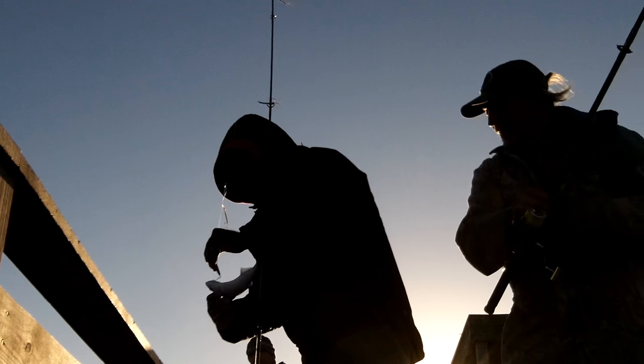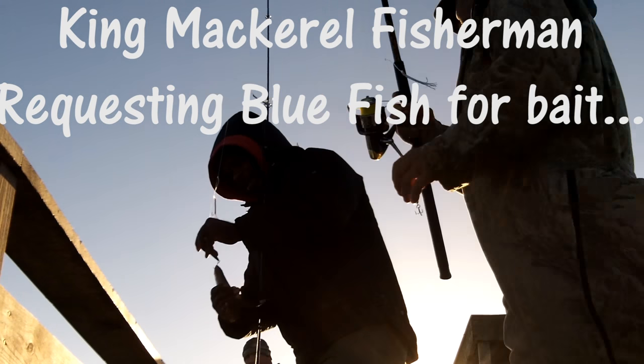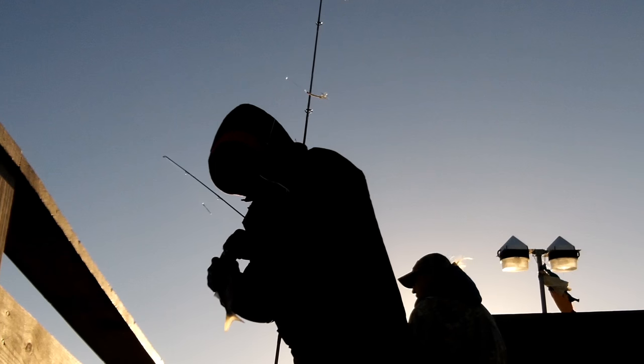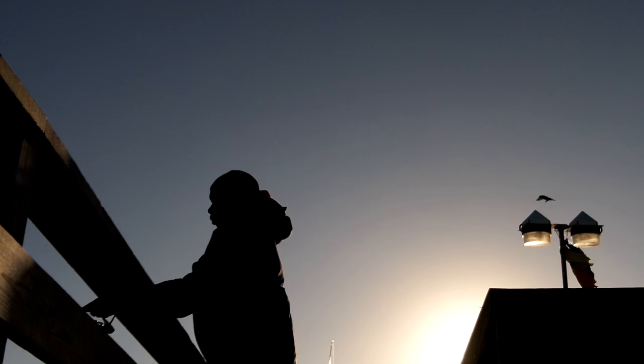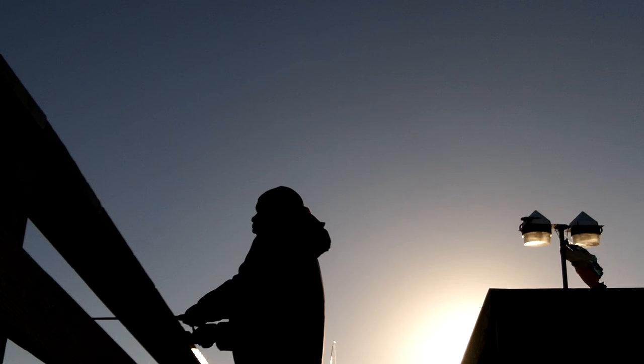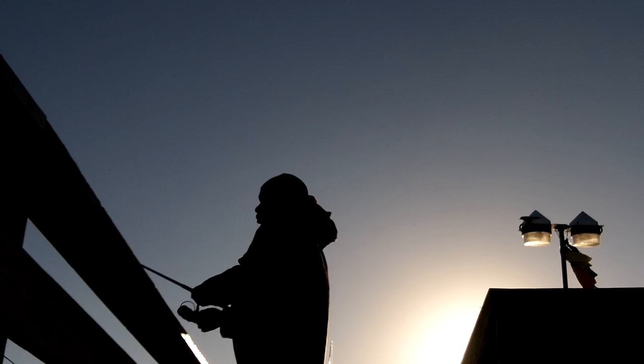That's a bluefish, and you can see the gentleman coming up. The guys and girls on the end of the pier are actually fishing for king mackerel, and when they see a bluefish come up they get excited because that's what they're using for bait to catch the kings.